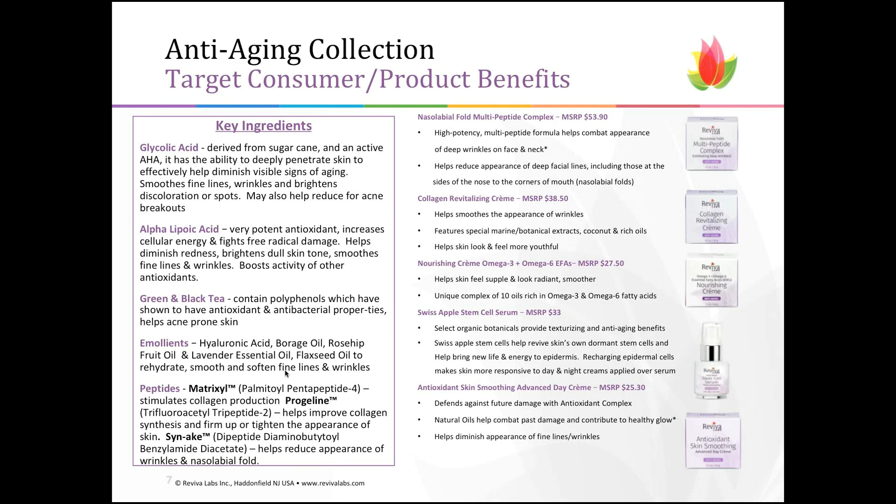There are three trademarked, clinically tested peptides in this product. Matrixyl stimulates collagen production — collagen tends to slow down as you get older or becomes damaged through sun exposure. Prodilane improves collagen synthesis and firms and tightens the appearance of the skin. And Argireline helps reduce the appearance of fine lines and wrinkles immediately. Many brands in places like Sephora use these peptides, and you would spend double the amount to get the same results that we're giving customers in our multi-peptide complex cream. It can be used day or night.